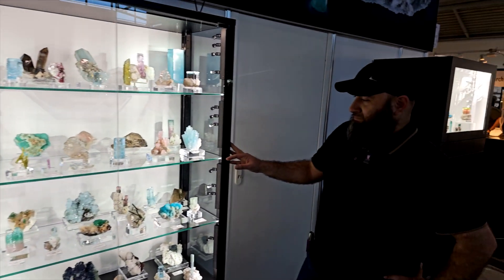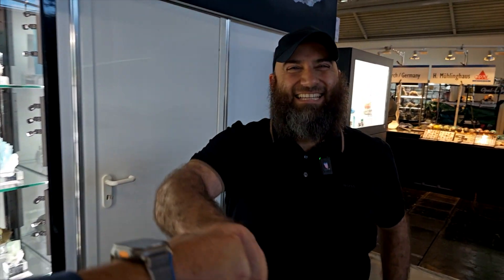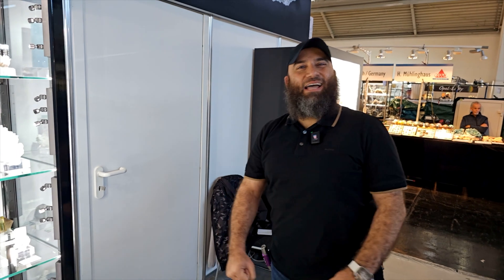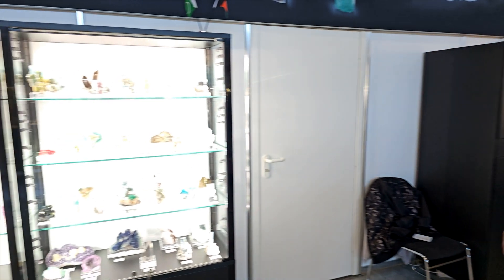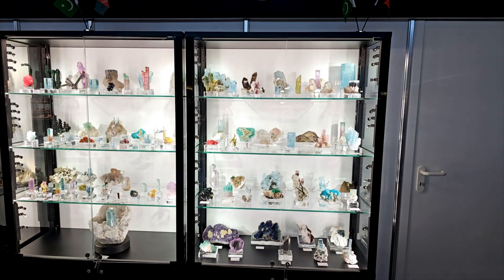And this is the man himself. Hey Brian, how are you doing? Good to see everybody after Saint Marie. It's a great pleasure to have you here in Munich. It is great to see you. Your booth looks fantastic. Thank you very much. Your minerals are exceptional. I appreciate that, Brian.